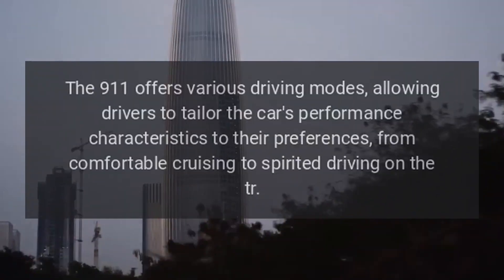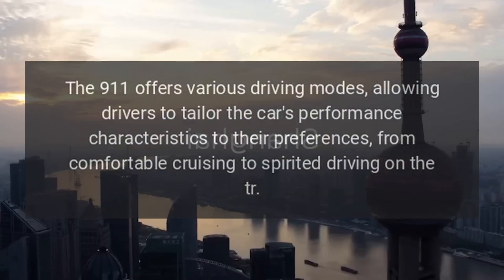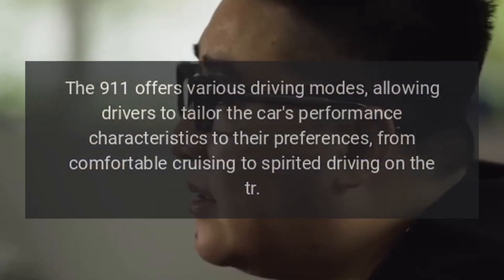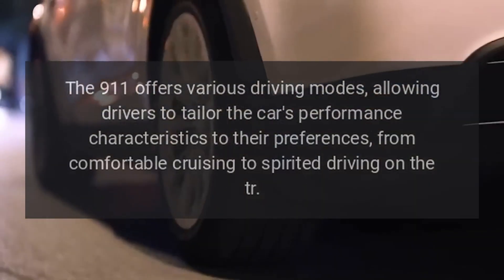Driving modes. The 911 offers various driving modes, allowing drivers to tailor the car's performance characteristics to their preferences, from comfortable cruising to spirited driving on the track.